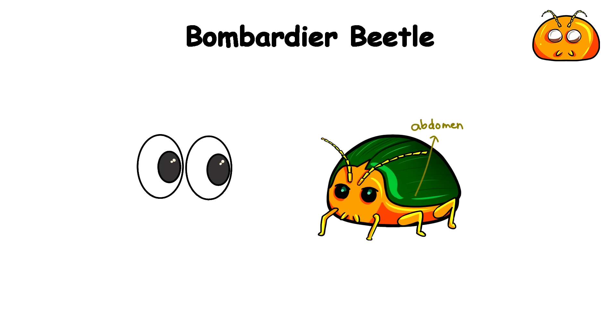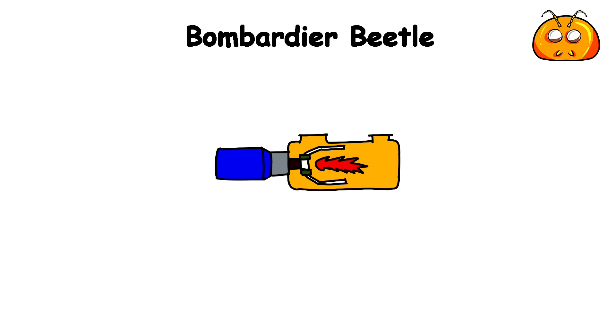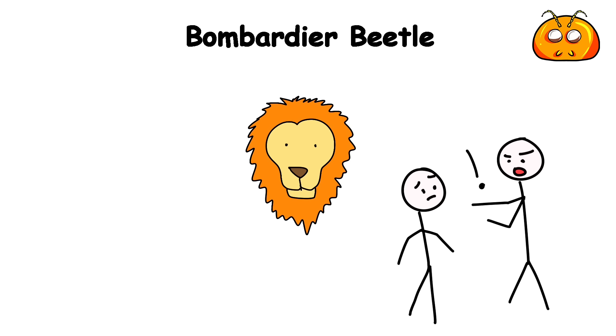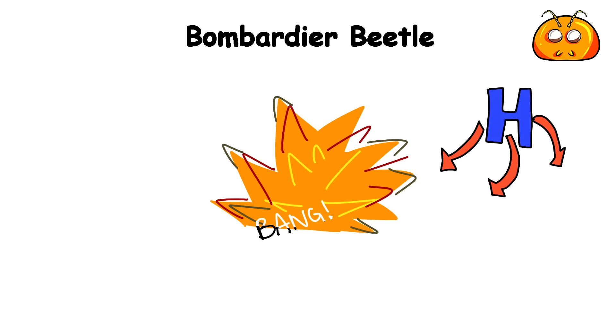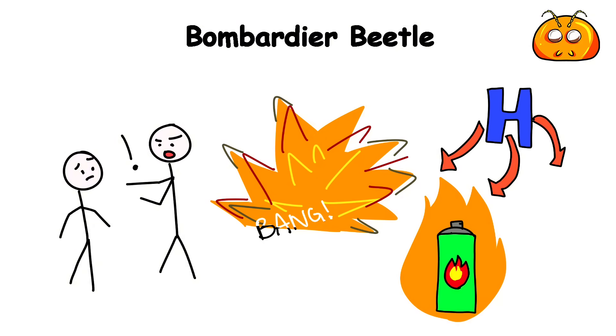Within the bombardier beetle's abdomen lies a chemical weapon unlike any other. Inside, it has a specialized combustion chamber that houses two containers of explosive compounds. When threatened by a predator or disturbed, the beetle combines these compounds in its body, triggering an explosive thermal reaction. This creates a high-pressure burst of boiling hot chemical spray that it can accurately direct at any would-be attacker.